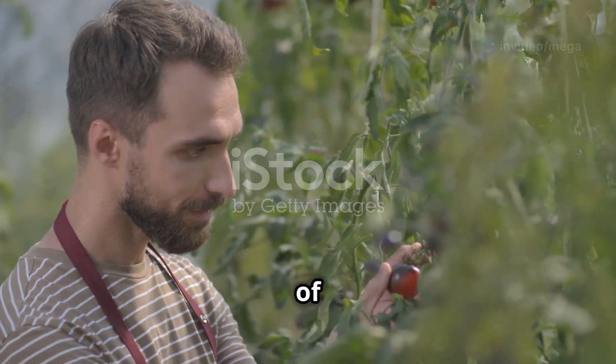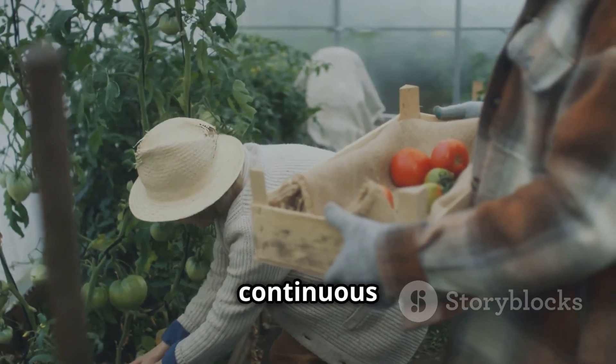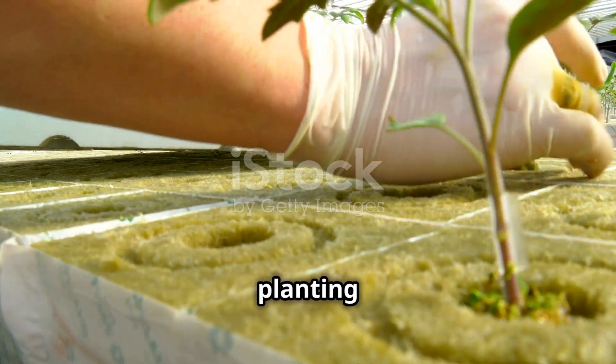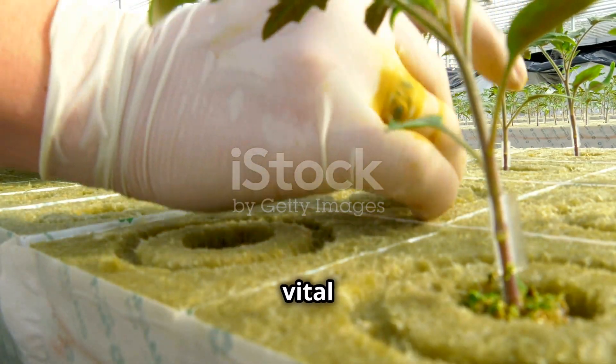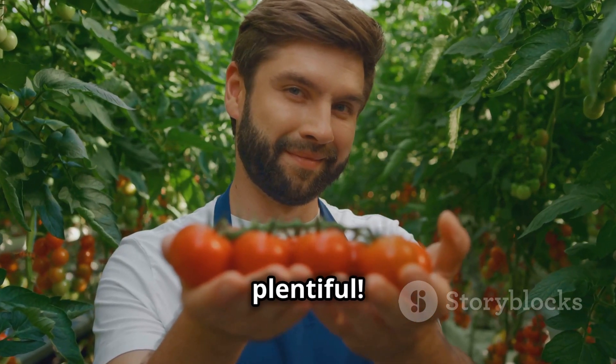Congratulations on mastering the basics of hydroponic tomato farming! With dedication and care, you can enjoy a continuous supply of delicious tomatoes. Remember, each step — from planting to harvesting — plays a vital role in the success of your garden. Happy growing, and may your harvest be plentiful!